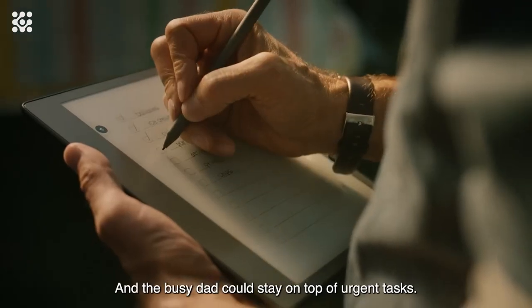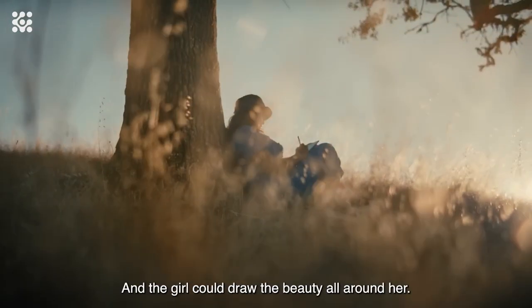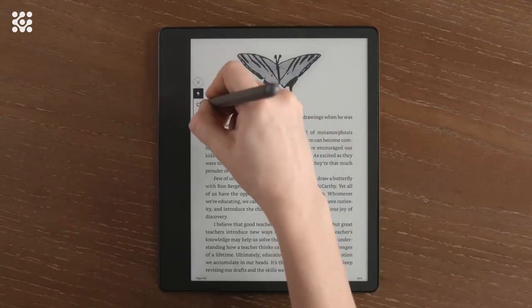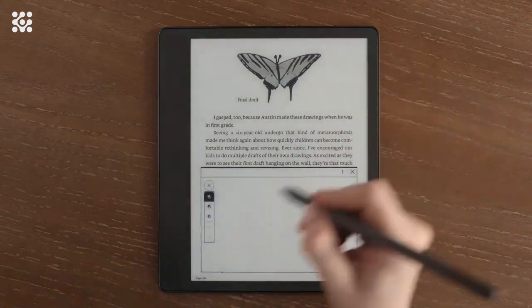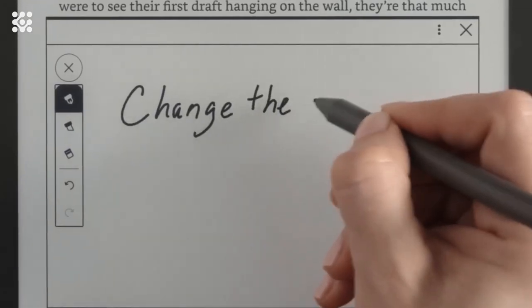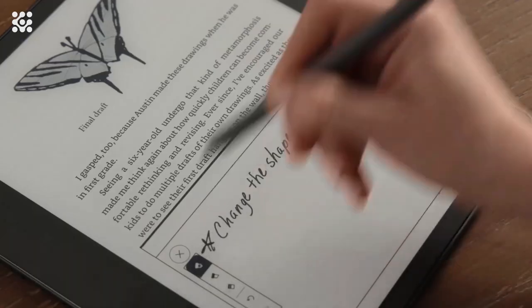Notes are automatically organized by book in one place, so you can browse, review, and export them via email. Create notebooks, journals, and lists — choose from a variety of included templates like lined paper, grid paper, checklists, and more.